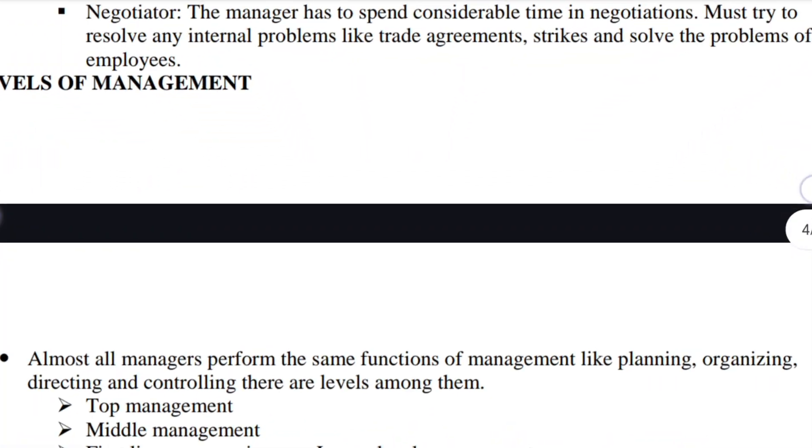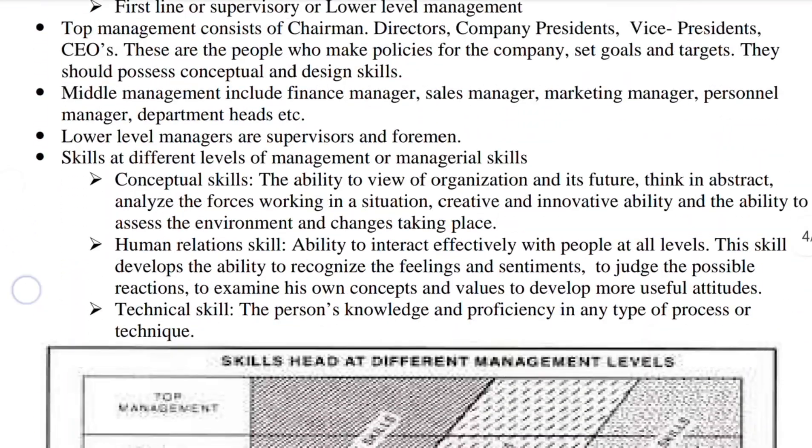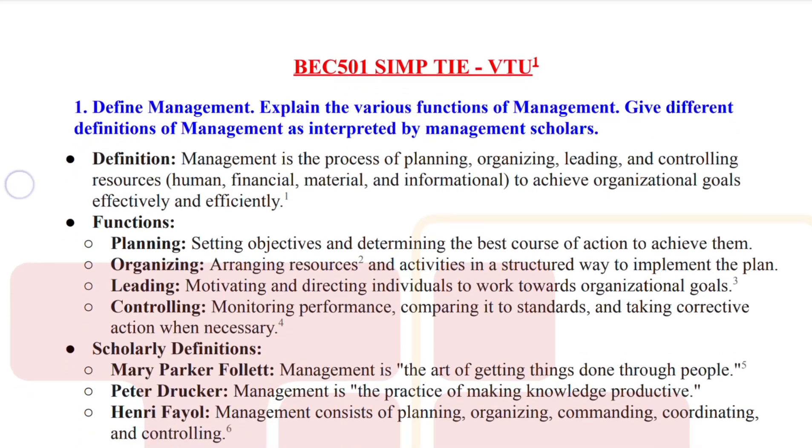Point 3: Enhance with smart guesswork. Boost your confidence by reviewing additional questions you believe might appear in the exam. Remember, model question papers are your top priority.